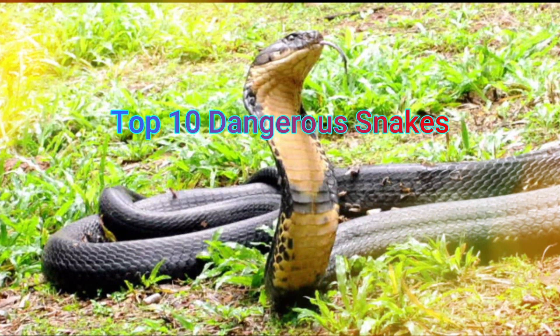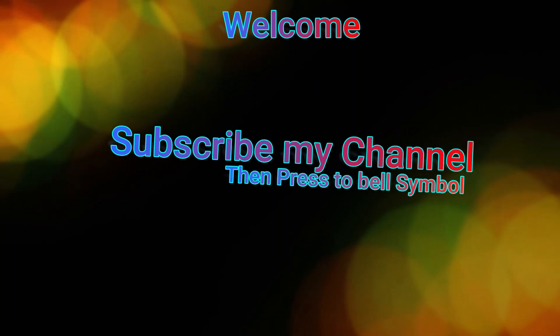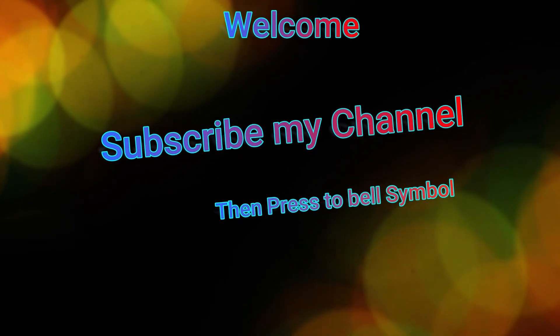In this video, we will see the top 10 most dangerous snakes. If you want to watch the video, subscribe to our Tamil Deepuam channel and click the bell icon. Let's watch the video.